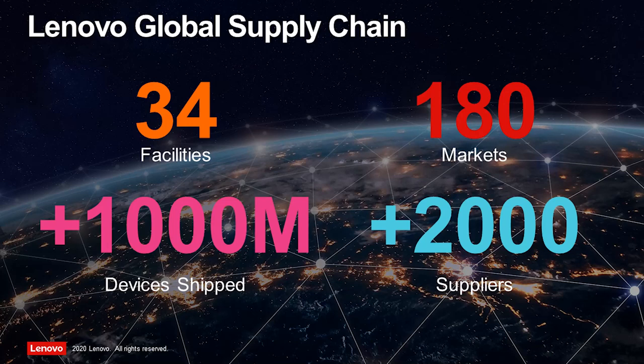The Lenovo supply chain relies on technologies such as artificial intelligence, big data analysis, Internet of Things technology, blockchain and 5G to provide convenient, efficient and high-quality products and services to customers in more than 180 markets.